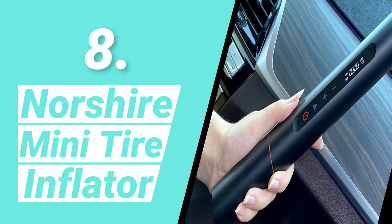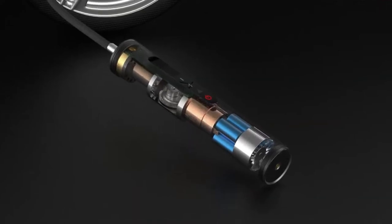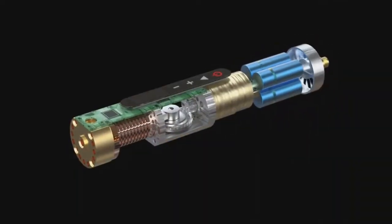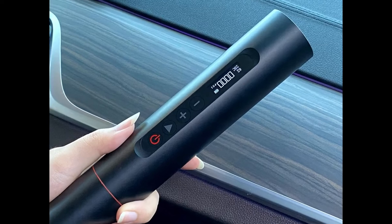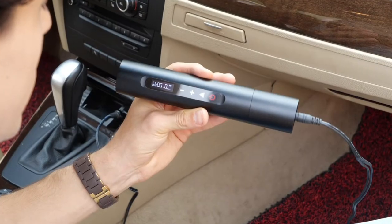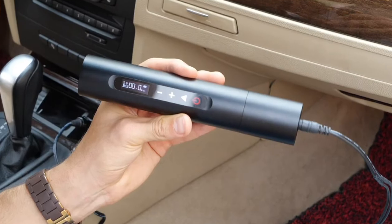Number 8: Norshire Mini Tire Inflator. It can inflate a standard tire in 30 seconds at a pumping pace of 15 liters per minute, with a maximum air pressure of 12 bar, 175 psi, and 90% metal components. The four different measurement units are psi, bar, kPa, and kilograms per centimeter squared. It also prevents overheating by turning off automatically when the temperature reaches 80 degrees Celsius.